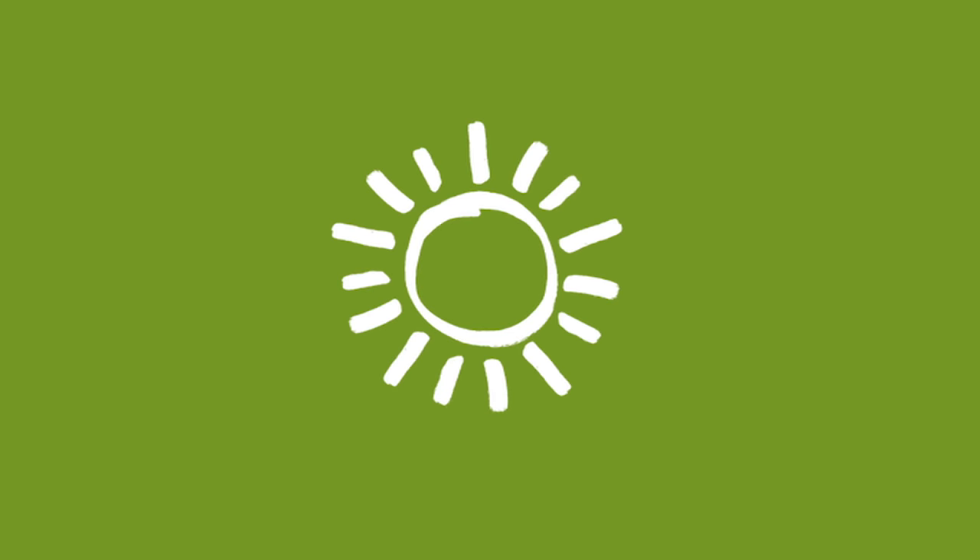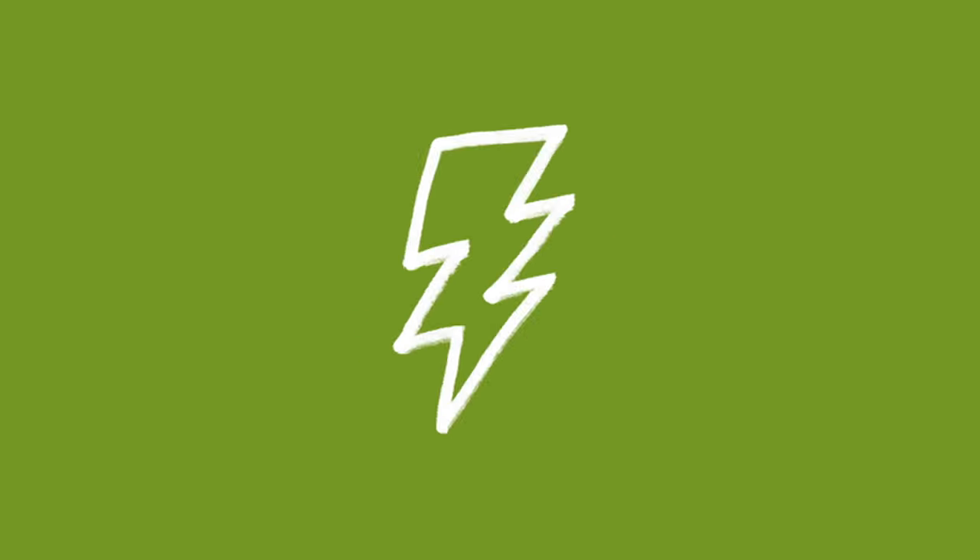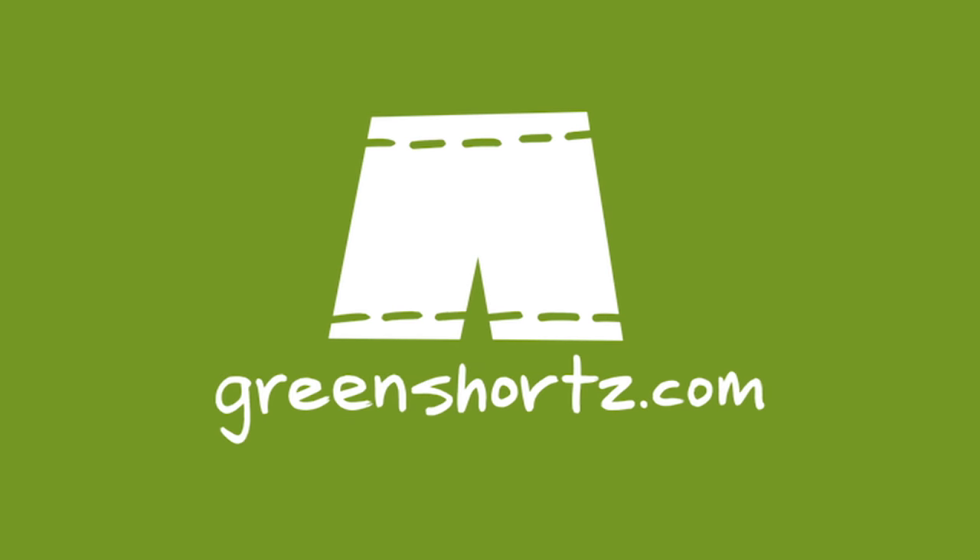Hi, it's Tom Mills from Green Shorts and I've got a big announcement. We've been posting videos almost every Thursday and Saturday for the past six months, and I wanted to let you know that we're going to just be posting videos on Saturday here on the main channel.